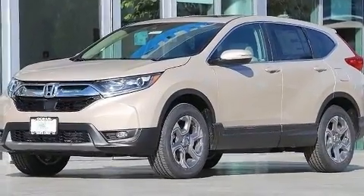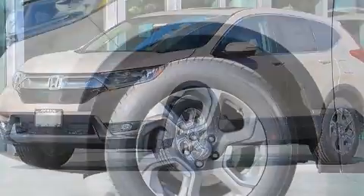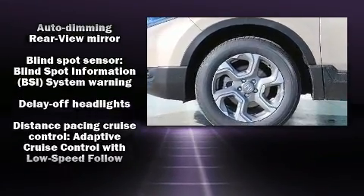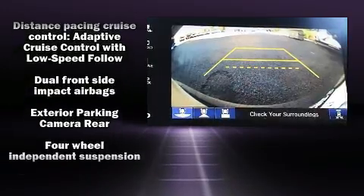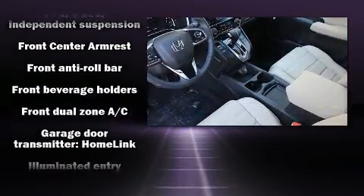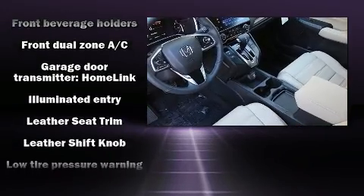Audio features include an AM/FM radio, steering wheel mounted audio controls, and eight speakers enhancing the audio experience throughout the interior. Honda ensures the safety and security of its passengers with equipment such as dual front impact airbags with occupant sensing and head curtain airbags.